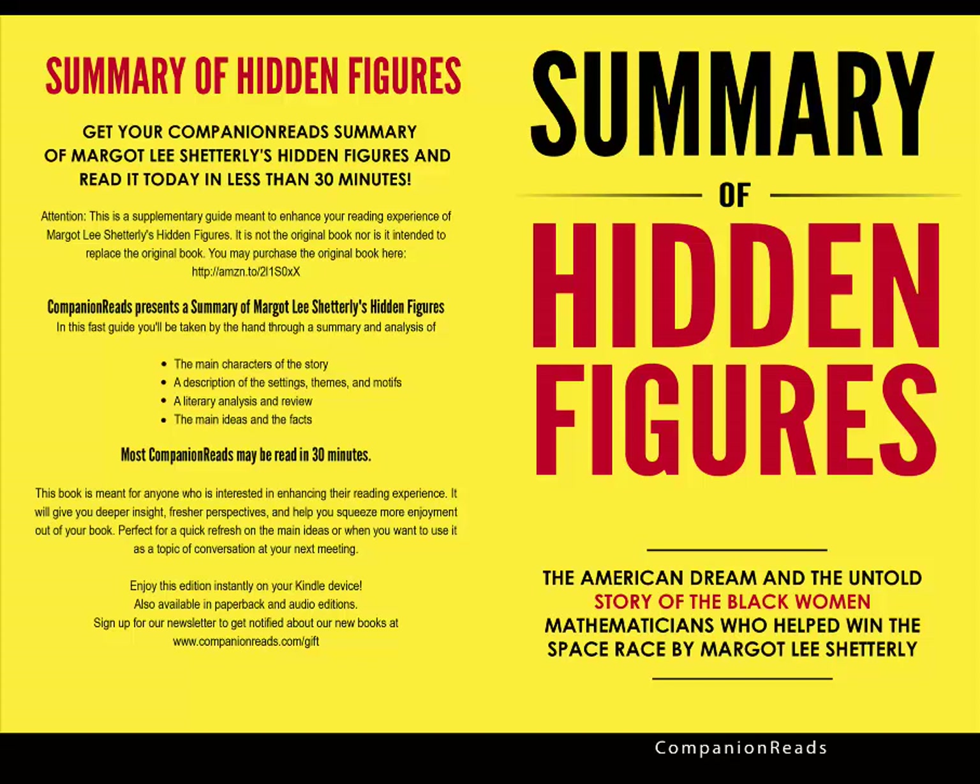In the 1940s, women began to join the workforce due to the void left in the workplace by the men who were fighting in World War II. One workplace in desperate need of intelligent, hard-working people was NACA, and African-American women in particular applied in droves to land coveted jobs as computers. Some women were able to parlay entry-level jobs into engineering positions, and several ended up contributing to landing the first man on the moon.